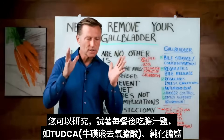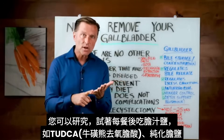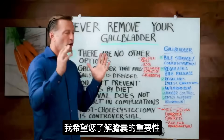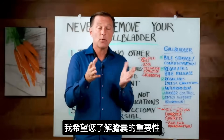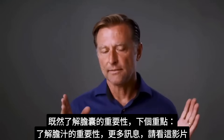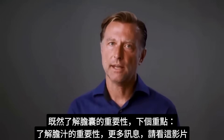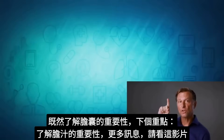I challenge you to investigate and research consuming bile salts after each meal — something like TUDCA and purified bile salts. I hope you are a lot more aware of your gallbladder and the importance of it. Now that you understand the importance of the gallbladder, the next most important thing to know is the importance of actual bile — watch the next video for that information.